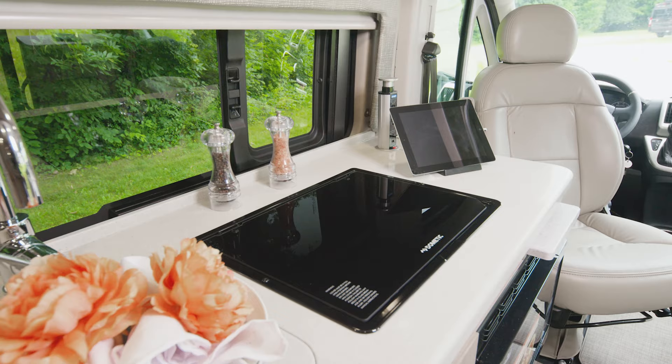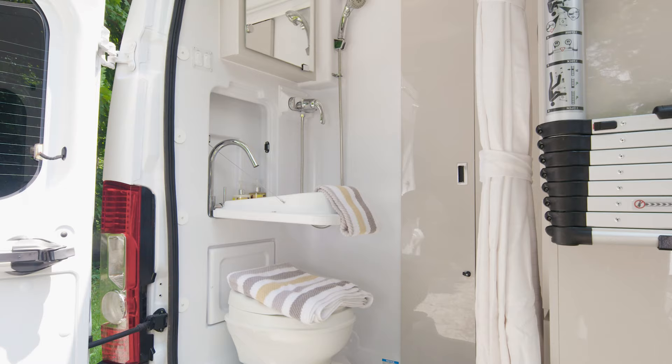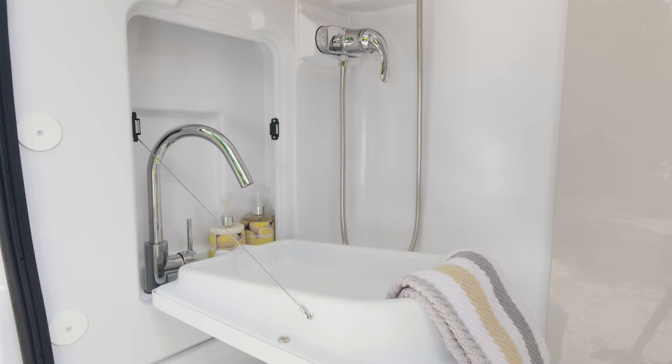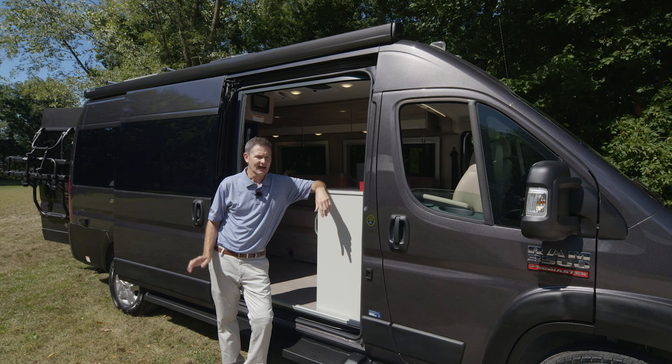The 20L features a wet bath in the back. You have your foot-flush toilet, flip-out sink, medicine cabinet, and a shower — so you can set this up anywhere, with no need for a bath house.